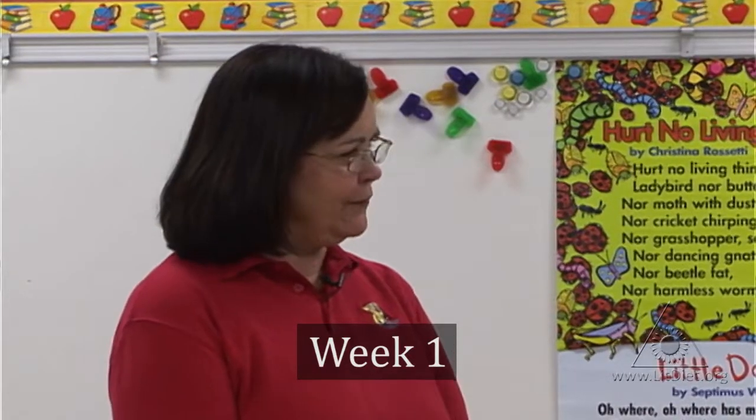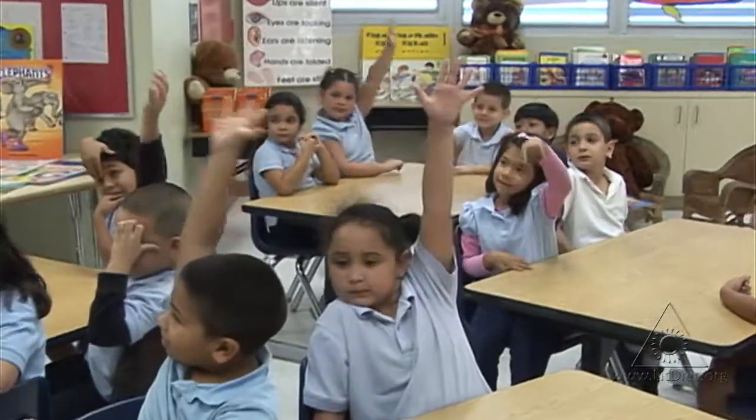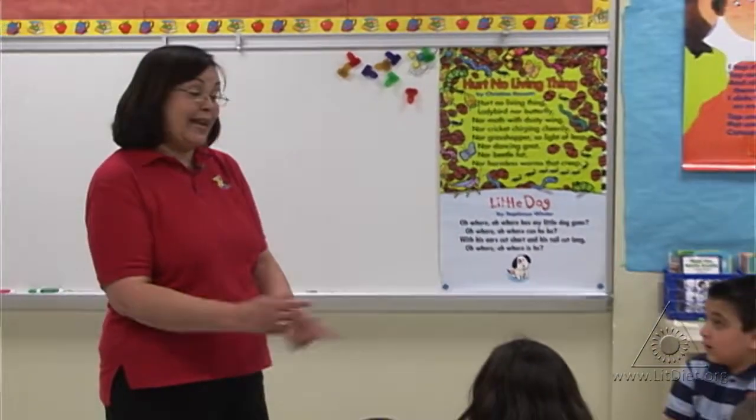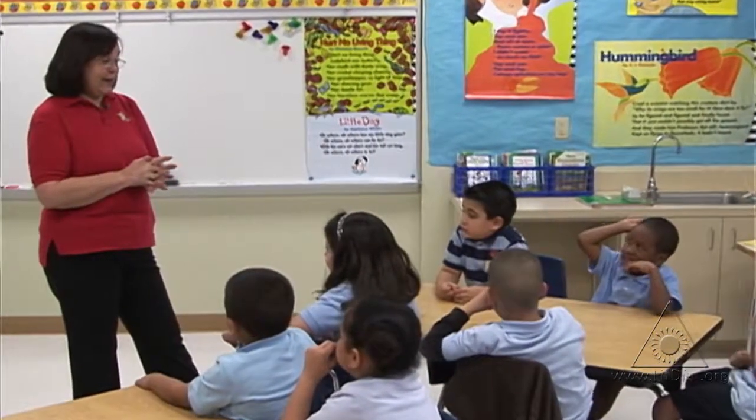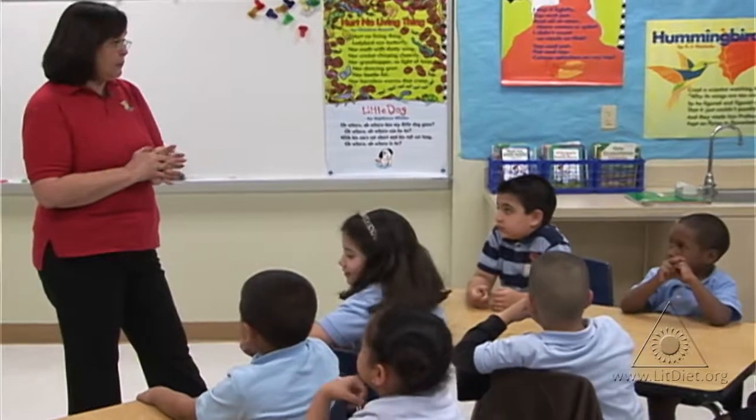Who likes to have cereal for breakfast? Who likes to eat raisins with their cereal? Do you know that they have cereal that has raisins already in it? I thought that we would do an experiment to find out which cereal has the most raisins.